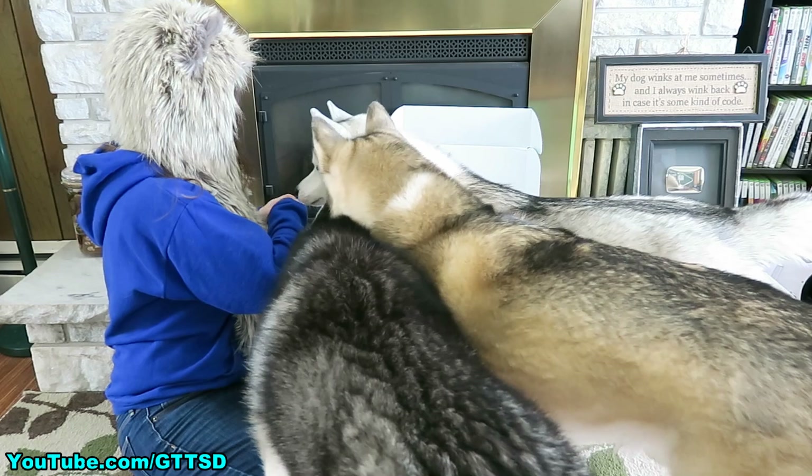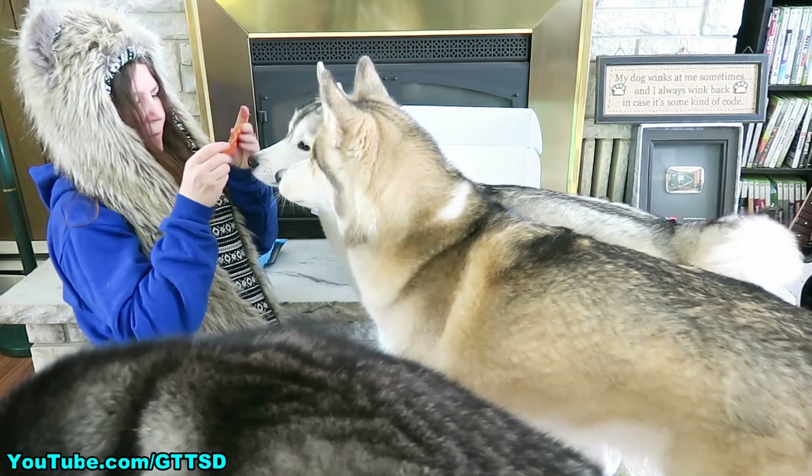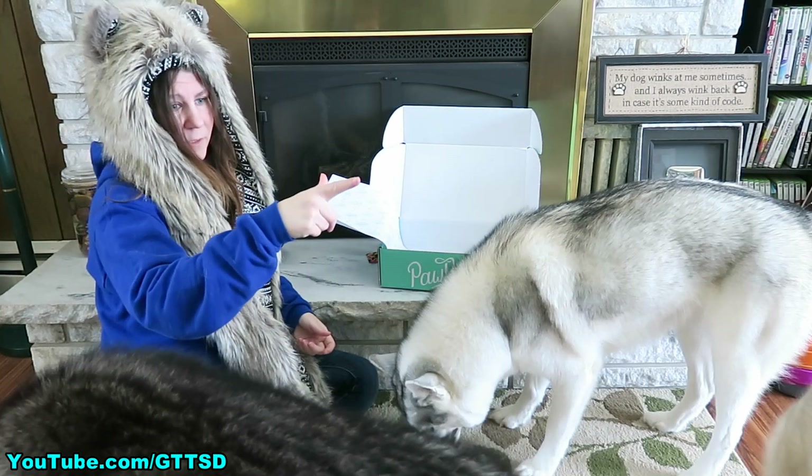Alright! Want a chicken tender? Made in the USA! One for Oakley! One for... that was meant for Shelby but Memphis took it — and one for Shelby! And she runs over there!